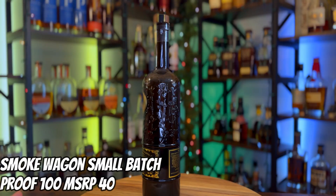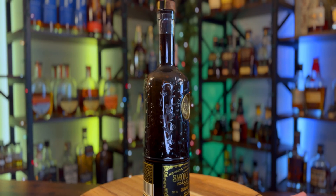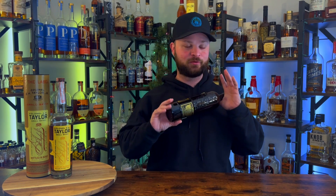Bottle number one goes to the Smoke Wagon Small Batch. This is a 100 proof bottle of bourbon — darn good stuff. Smoke Wagon is out of Nevada and this is an MGP sourced bourbon. It's one of my go-to bottles and I always get a really nice white pepper spice at the back end of the finish. Whether it's the MGP sourcing, the char level of the barrel, or the hot dry Nevada climate, that white pepper note following the sweetness of the caramels and beautiful sweet oak makes this one of the better bottles on this list.